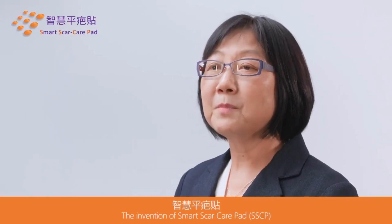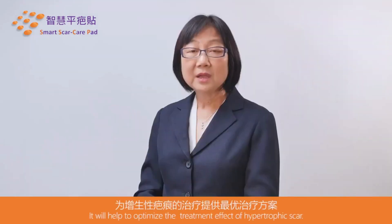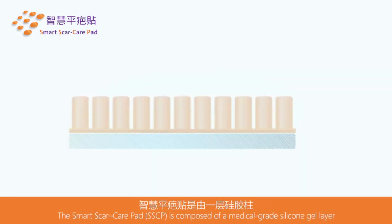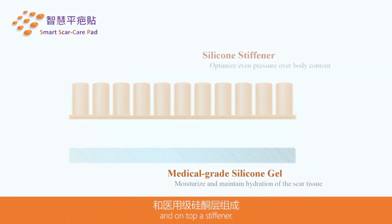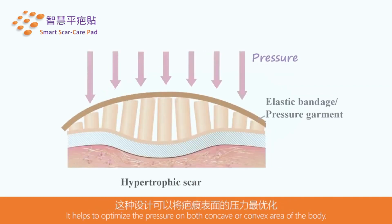The invention of the smart scar care pad combines the effect of pressure therapy and silicone therapy to optimize the treatment of hypertrophic scars. The smart scar care pad is composed of a medical-grade silicone gel layer and a top silicone stiffener, helping to optimize pressure on both the concave and convex areas of the body. Studies show that this smart scar care pad can help increase scar pliability, reduce scar thickness, and facilitate early maturation of the scar.